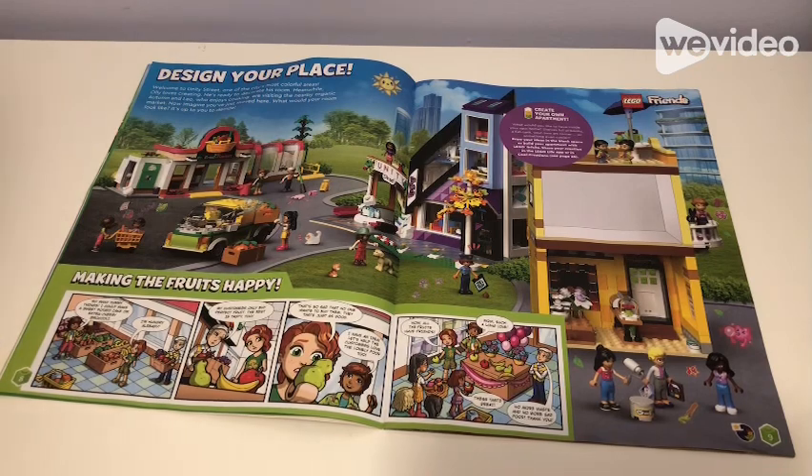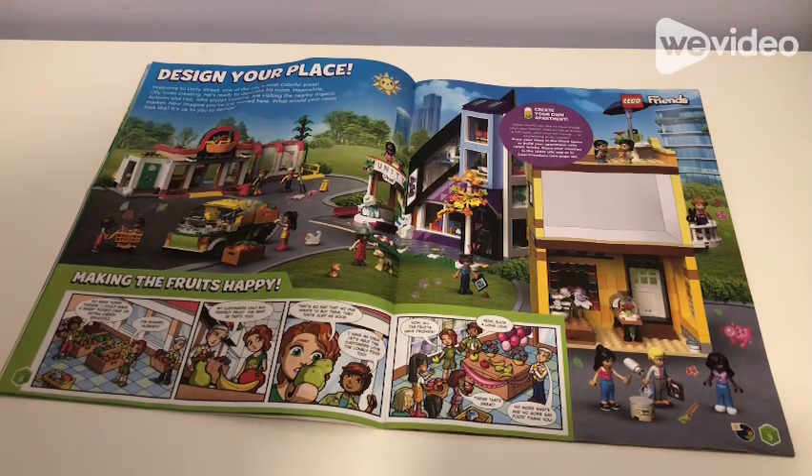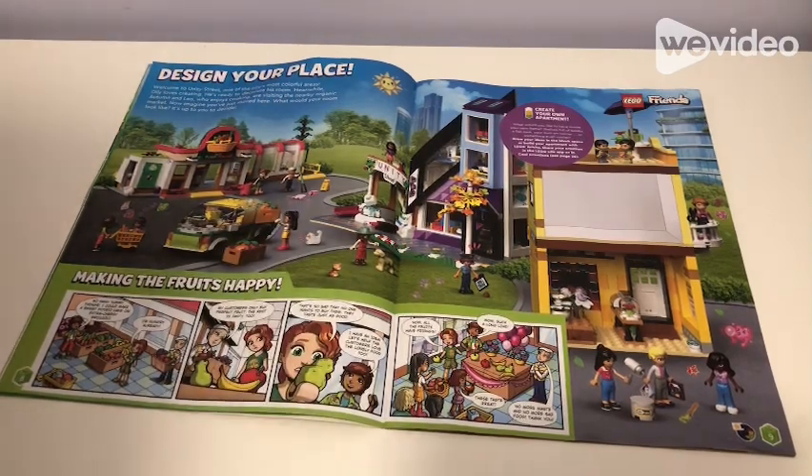Then we have Making the Fruits Happy. I'll read this: 'So many yummy things! I can make a sweet potato or extra cheesy broccoli — I'm hungry already. My customers buy perfect fruit, the rest is tasty too — it's so sad that no one wants to buy them. They taste just as good. I have an idea: let's hope the customers love the lonely food too.' Now all the fruits have friends, there's a long line — these taste great — no more waste and no more sad food. Thank you.